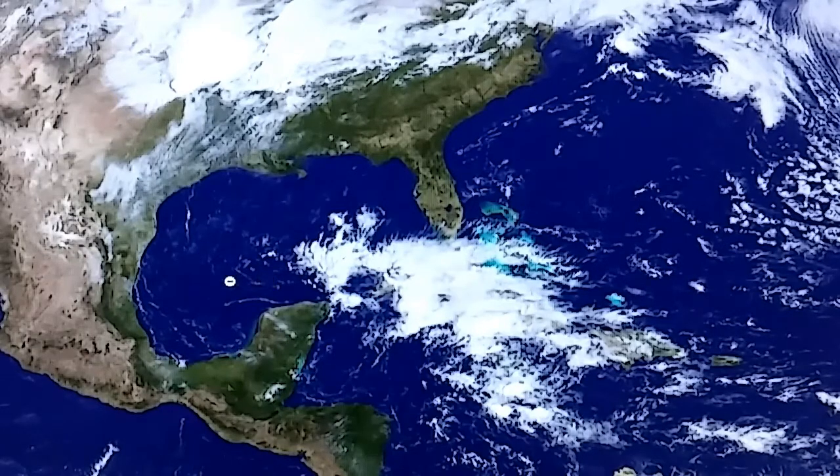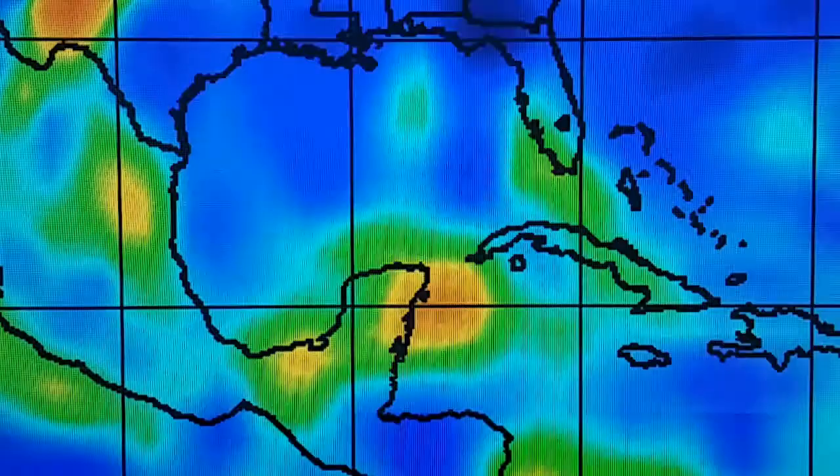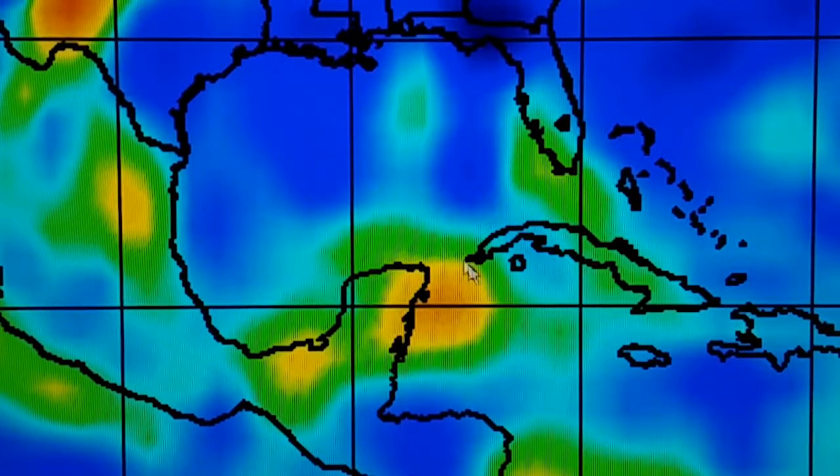We've been monitoring an upper level low in our social feeds over the last 24 to 48 hours that's been spinning in over here. Sometimes these upper level low features can progress and slowly develop into a tropical system or aid in tropical development. The latest 850 vorticity map is showing an area of spin just off the tip of the Yucatan, over the Yucatan Channel. This is something we're going to be watching.